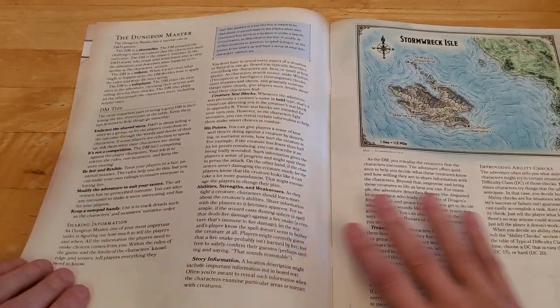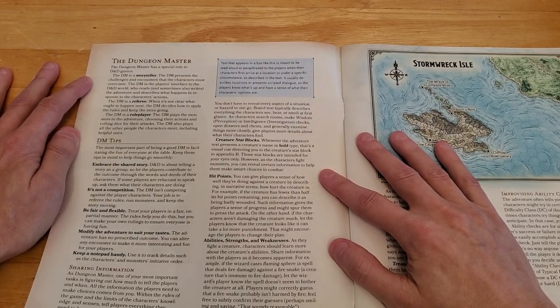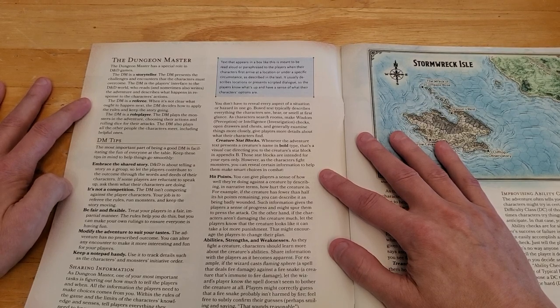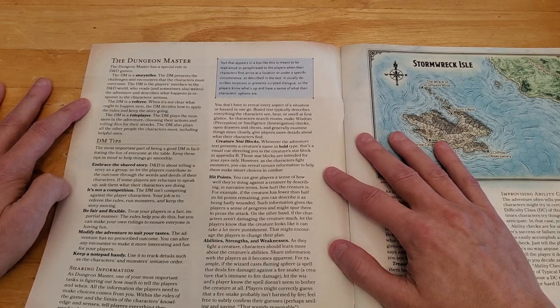The Dungeon Master has a special role in D&D games. The DM is a storyteller, presenting challenges and encounters the characters must overcome. The DM is the players' interface to the D&D world, reading and sometimes writing the adventure and describing what happens in response to the characters' actions. The DM is a referee, applying rules and keeping the story going. The DM is also a roleplayer, playing the monsters and all other people the characters meet, including helpful ones.